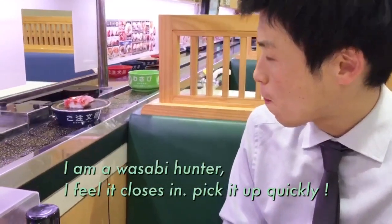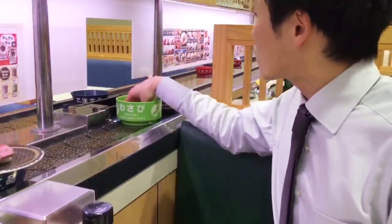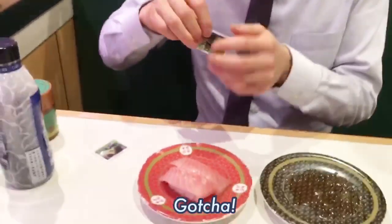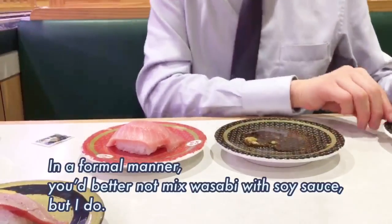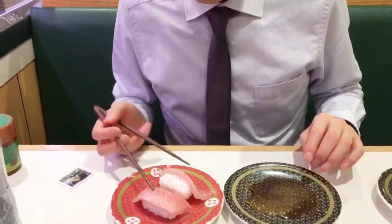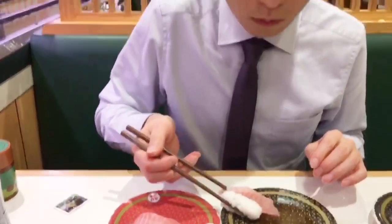I've been waiting for the wasabi. Oh, I feel it — it's coming! Don't miss it, yes, gotcha! For your information, in a formal manner you'd better not mix wasabi with soy sauce, but I do tonight. Sashimi side and soy sauce.